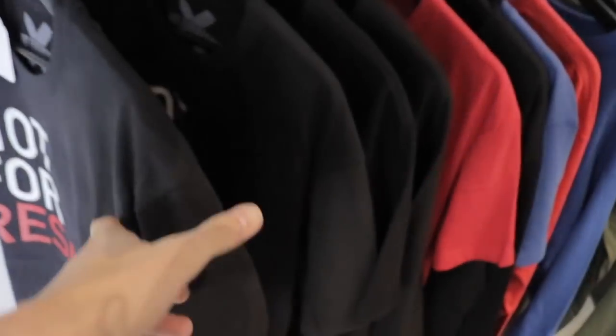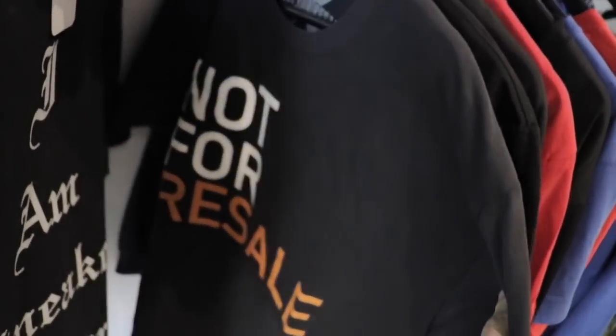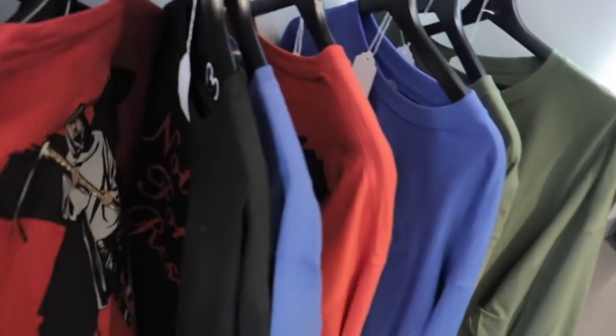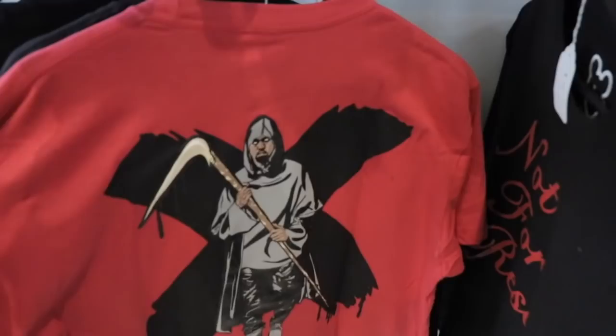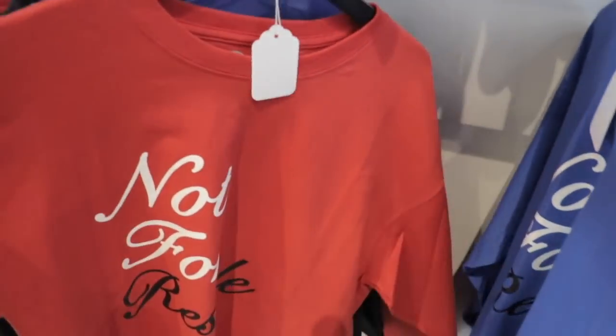This is a local brand out of Vegas — his name's Daniel and it's called Not For Resale. He has some of his shirts up here, really cool shirts. You guys will see the Yeezy-inspired burning one. Really good prices, really good quality as well — anywhere from 25 to 35 bucks. I love supporting local brands and I love helping people out, so big shout out to Daniel.